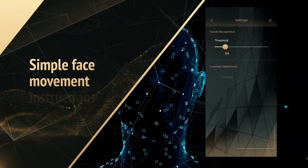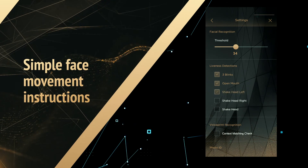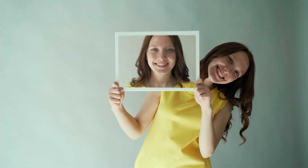By prompting users to follow simple face movement instructions, it can distinguish between a real face and a photo.